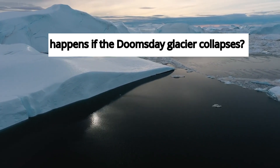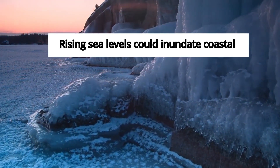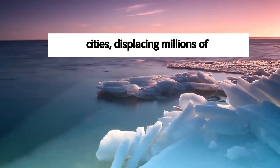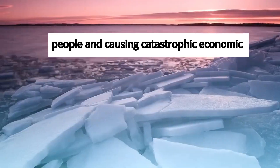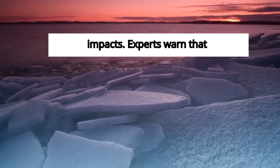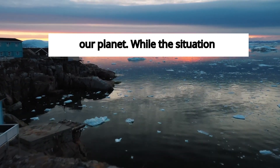So, what happens if the Doomsday Glacier collapses? Rising sea levels could inundate coastal cities, displacing millions of people and causing catastrophic economic impacts. Experts warn that we may be facing irreversible changes to our planet.